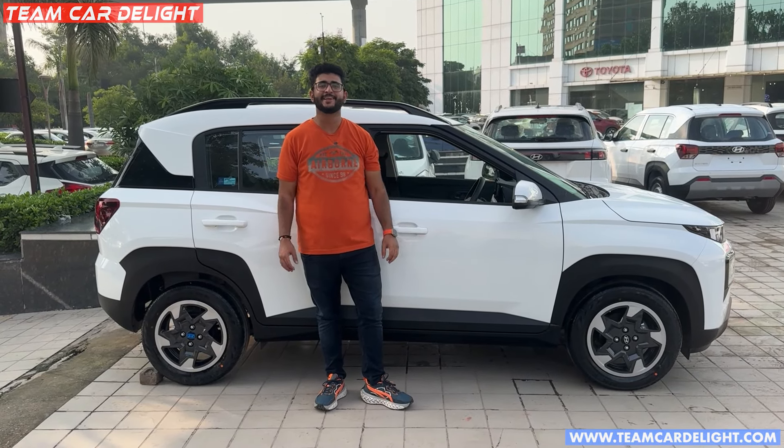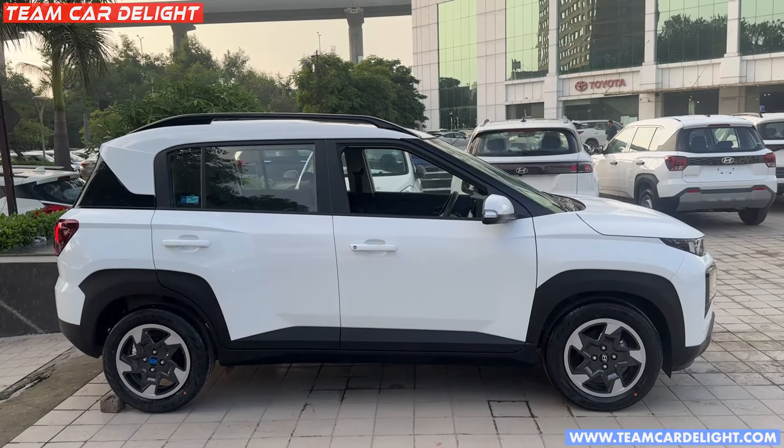Hello friends, welcome back to Team CarDelight. This car has 27 km/l mileage and it has such a huge mileage.